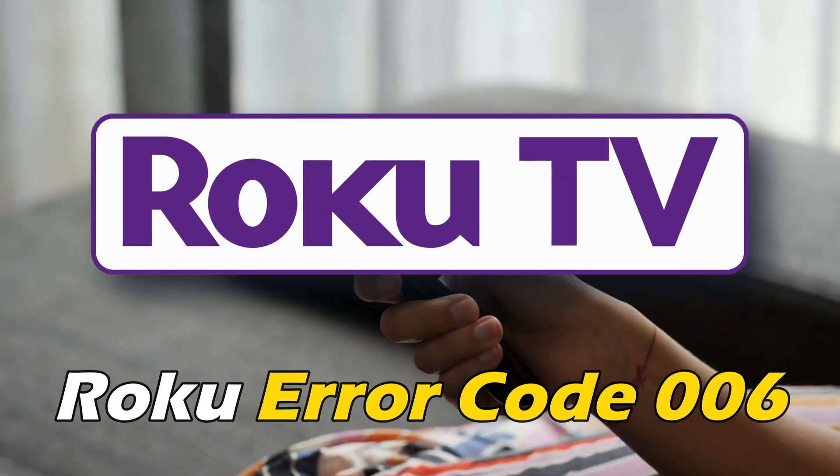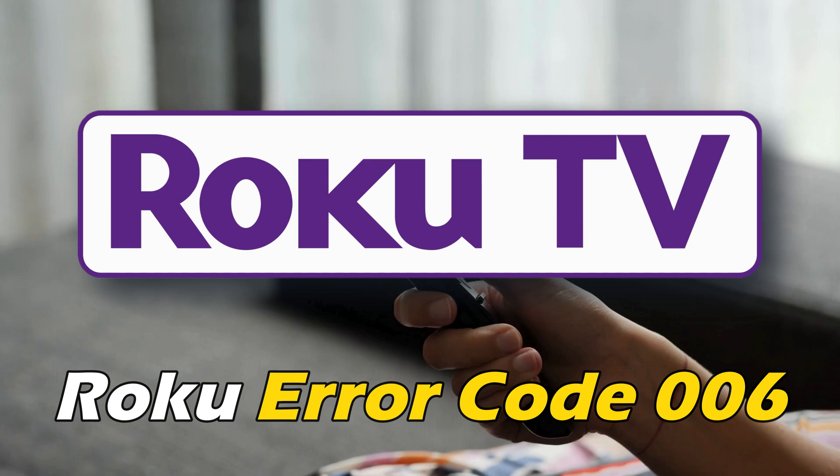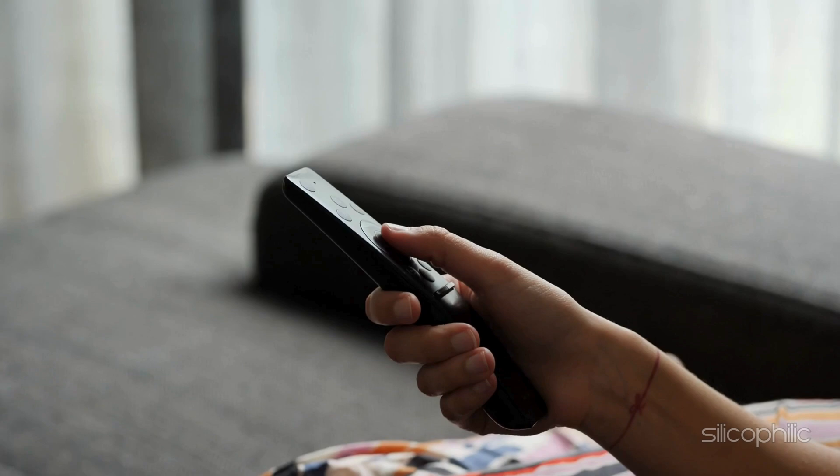If you are getting Roku error code 006, you are at the right place. We have got some easy ways that you can use to fix this issue. Welcome back to Silicophilic, your go-to source for tech tips and fixes.